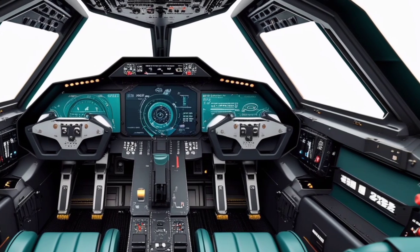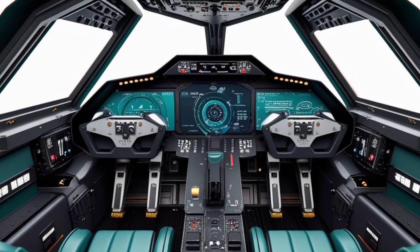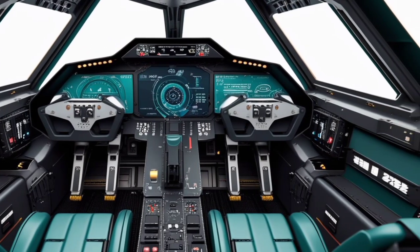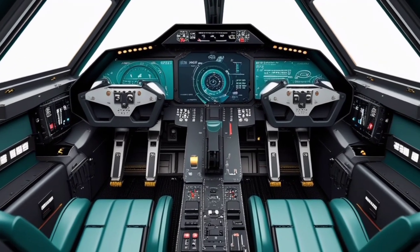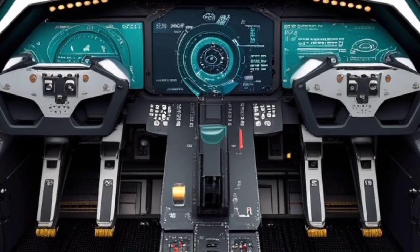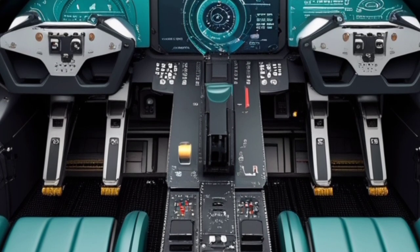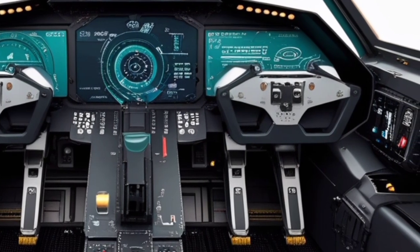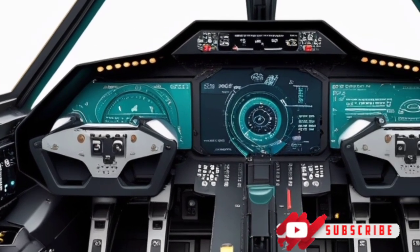Despite being a product of the past, the 2025 Gloster Meteor would be a highly capable and advanced fighter jet. Combining classic design elements with the latest in modern aviation technology, it would stand as a testament to how far aviation technology has come, while honoring the legacy of one of Britain's most important warplanes. If you enjoyed this detailed review of the 2025 Gloster Meteor, make sure to like, comment, and subscribe to USA Auto Car Reviews for more content on incredible vehicles, both on the ground and in the sky. Don't forget to hit the notification bell so you never miss an update.